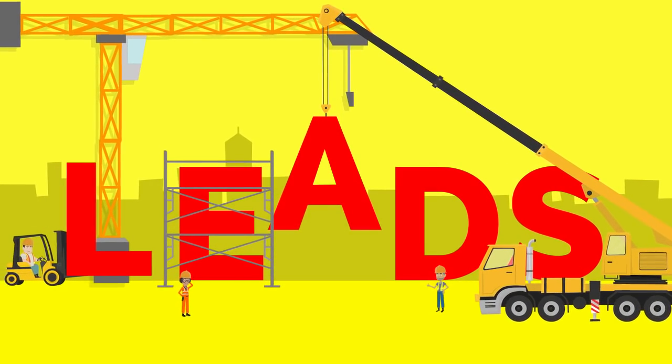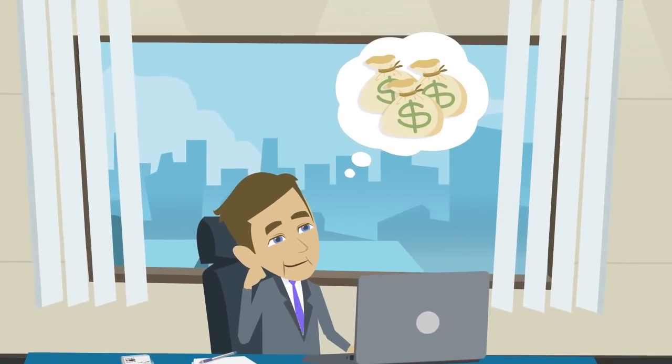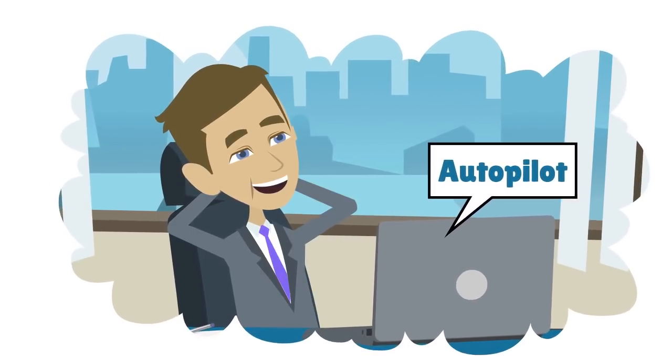Are you building a lead generation business, or do you run one and want to be as profitable as the biggest names in the industry? Can you imagine how it would feel if your lead generation business ran on complete autopilot?